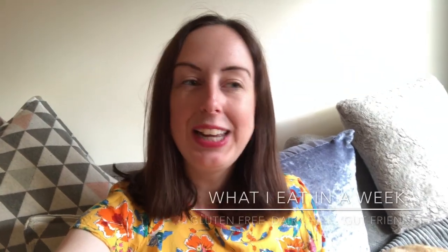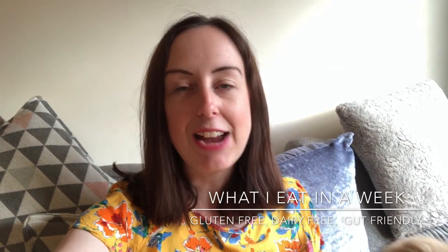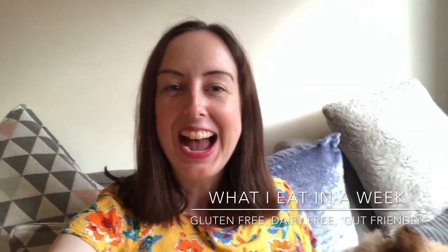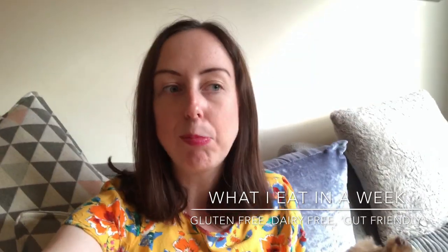Hi everyone and welcome back to my channel. If you're new here, I talk all about gluten-free and dairy-free. I've got Crohn's disease, so I do a lot of stuff about gut health as well. Today I am going to be doing what I eat in a week and this is part one.